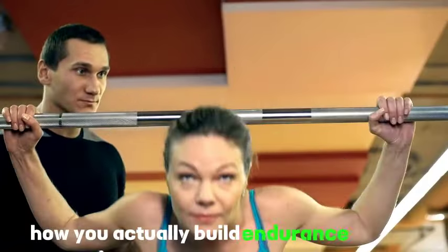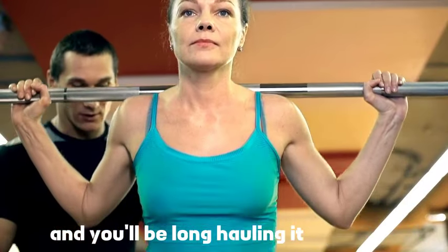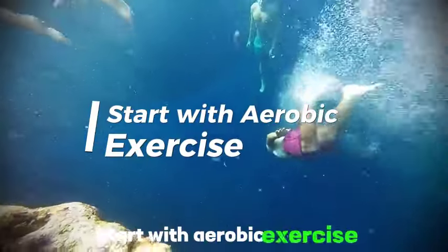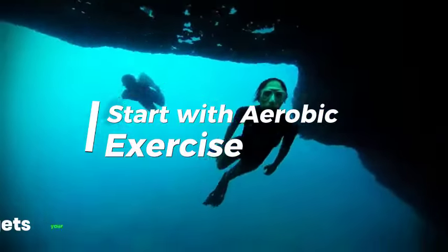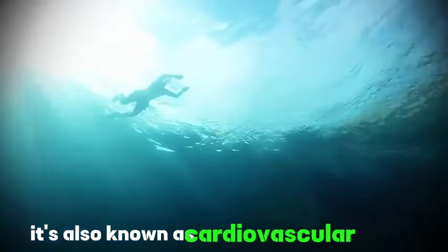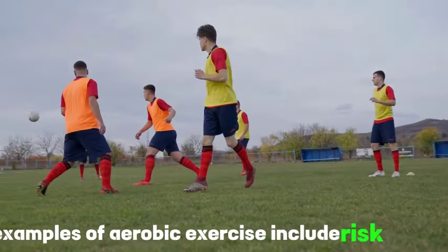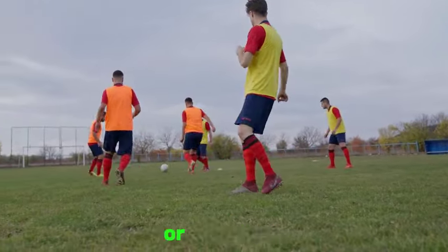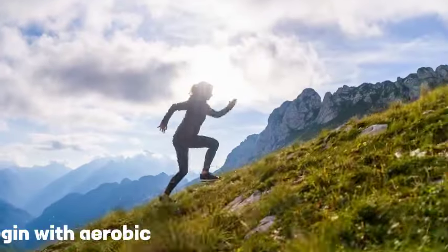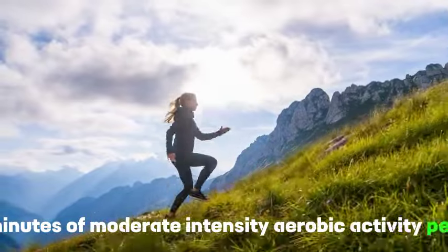How do you actually build endurance? Put the following trainer-backed tips to work and you'll be long hauling it with ease in no time. Tip 1: Start with aerobic exercise. Aerobic exercise is any activity that gets your blood pumping and large muscle groups working — also known as cardiovascular activity. Examples include brisk walking, swimming, heavy cleaning or gardening, running, cycling, and playing soccer. Aim for at least 150 minutes of moderate-intensity aerobic activity per week.